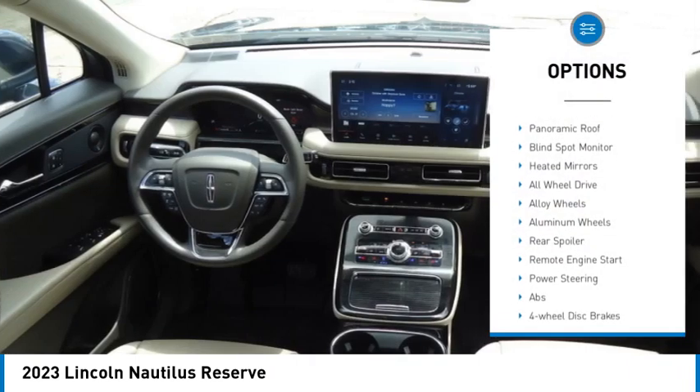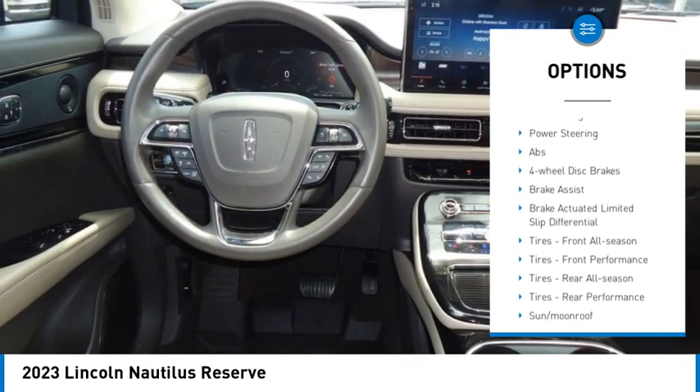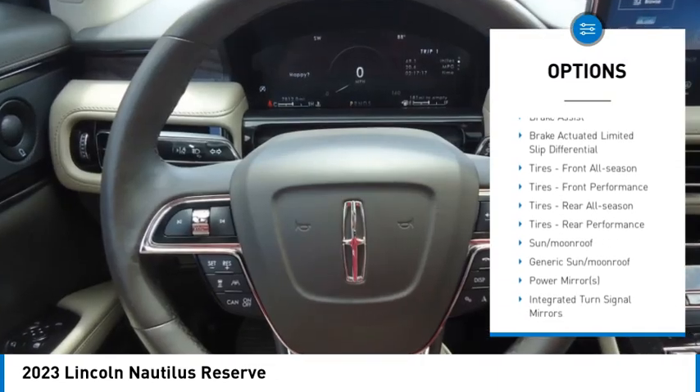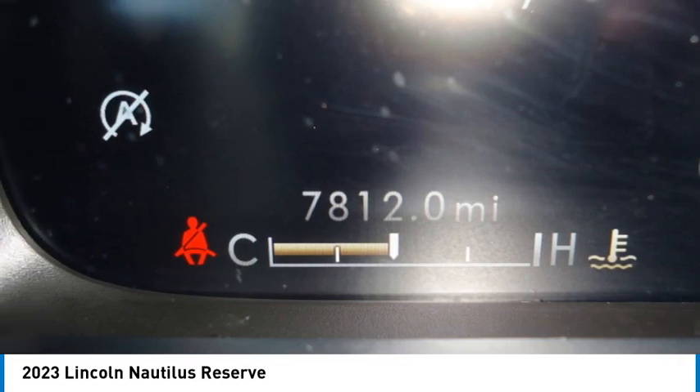Rain sensing wipers, turbocharged, panoramic roof, blind spot monitor, heated mirrors, all-wheel drive, alloy wheels, aluminum wheels, rear spoiler, remote engine start.